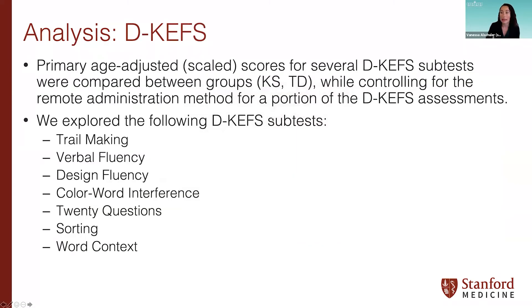To begin, we can look at the D-KEFS, a cognitive assessment administered to our participants. We took age-adjusted or scaled scores for several D-KEFS subtests and compared scores between the KS group and the TD group, also controlling for whether administrations were done remotely over Zoom due to the global pandemic. We'll go through each subtest separately now.